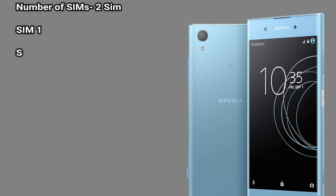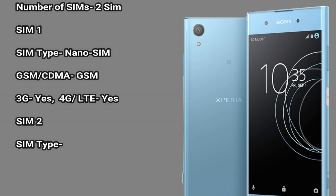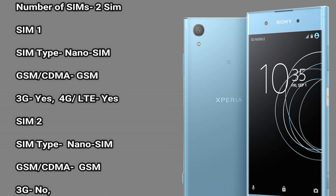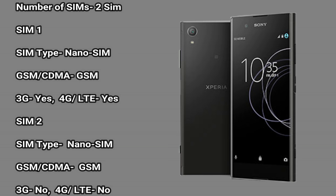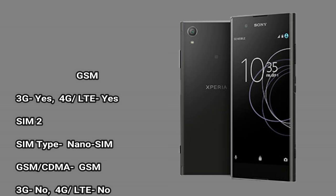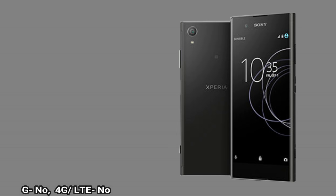Number of SIMs: 2. SIM1: SIM type nano SIM, supports GSM, CDMA, GSM. 3G: yes. 4G/LTE: yes. SIM2: SIM type nano SIM, supports GSM, CDMA, GSM. 3G: no. 4G/LTE: no.